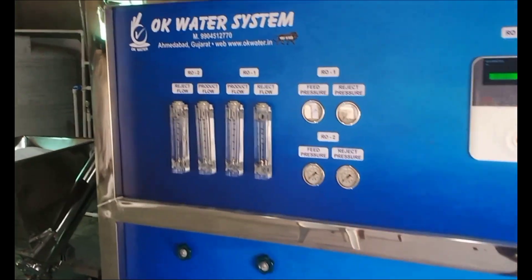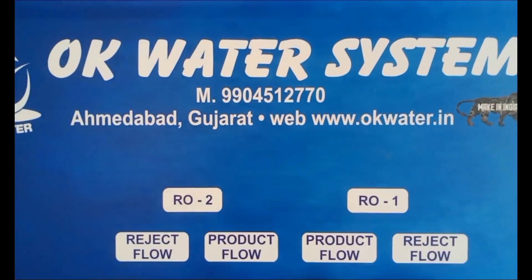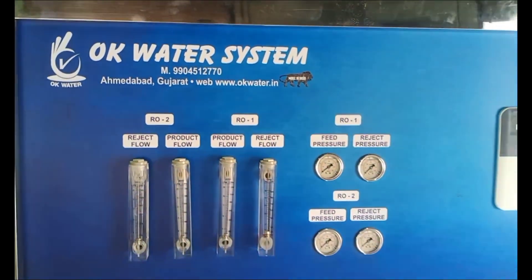Water System's DEF processing plant is constructed using advanced technology equipment, which reduces maintenance.